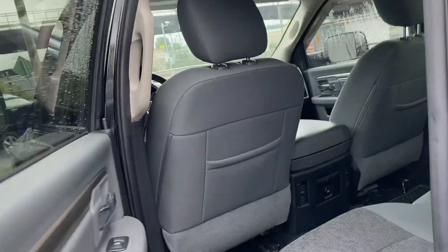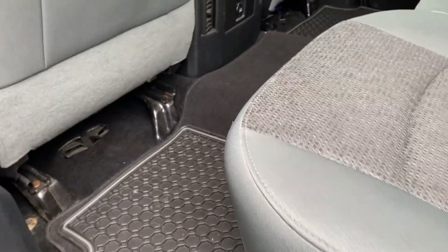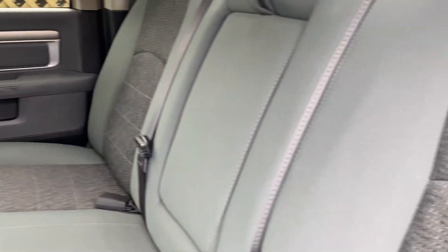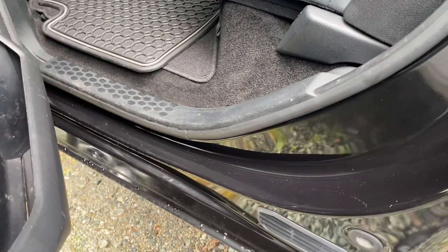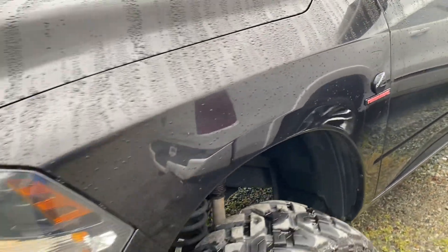I'll show you the back. All-weather mats are in the back as well. The rear is in great shape — you can see it's actually been looked after really well. Door jams look fantastic. Maybe use some side steps — that's a personal choice. It gives a little more clearance, of course, if you don't have them.